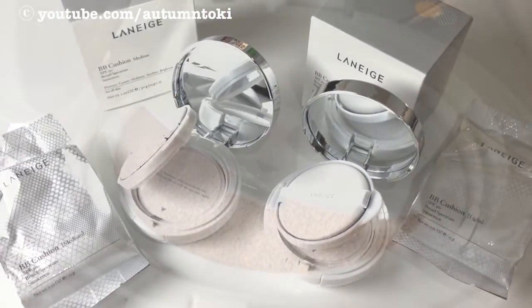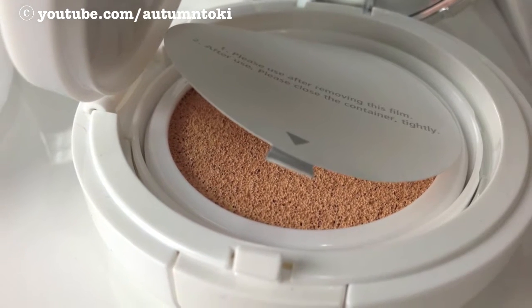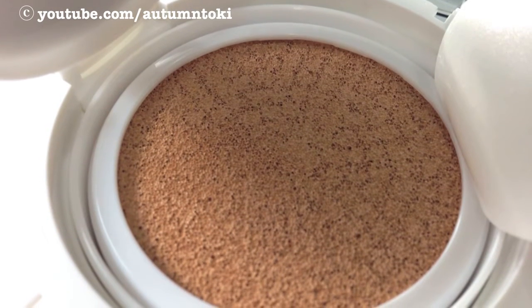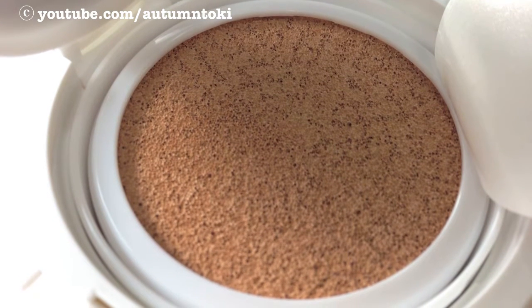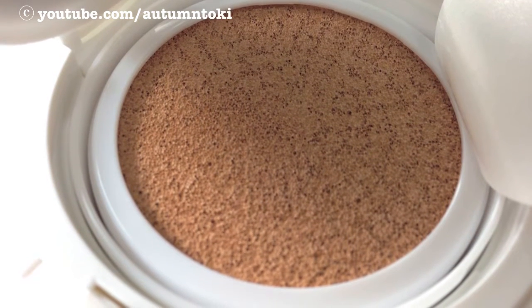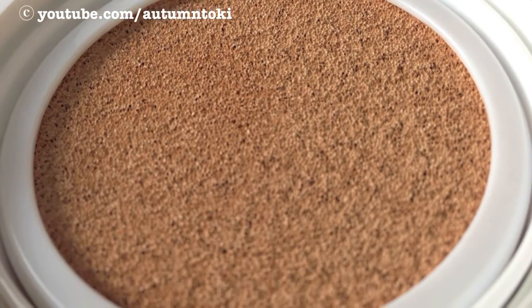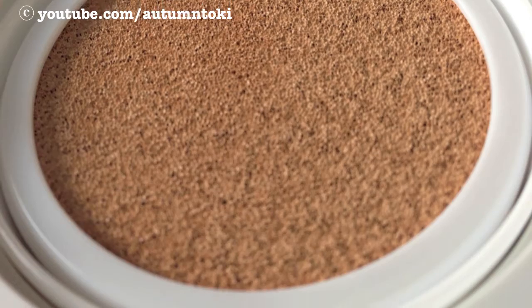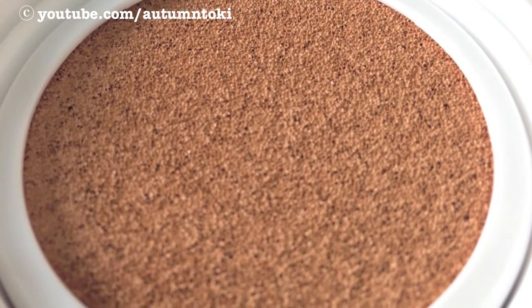The BB cushion is basically a sponge in the compact that's filled with BB cream and other ingredients that are supposed to protect, cover, hydrate, soothe, and brighten your skin. It has SPF 50, which I really love — it's a plus point for me. You can remove the sticker before you use the cushion. This is the light color and this is the medium, but you can't really tell the difference here.